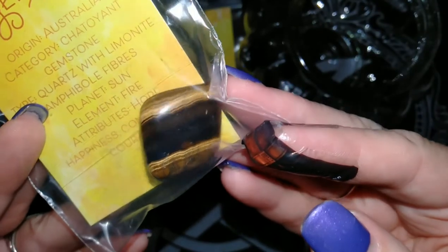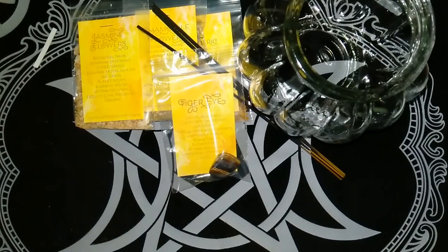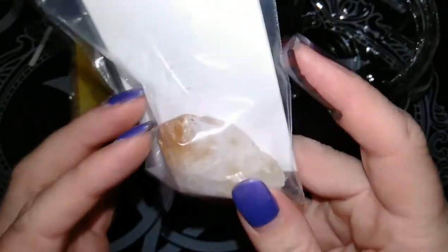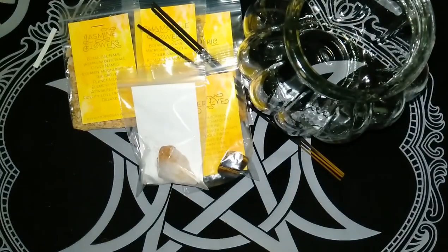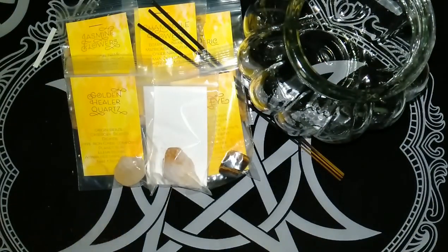Our first crystal is a piece of tiger eye. We also have a piece of citrine. I do like the raw cut stuff as well as the tumble, so it's nice that you get a bit of a mixture occasionally. And we have a golden healer quartz. So that's the crystals for the month.